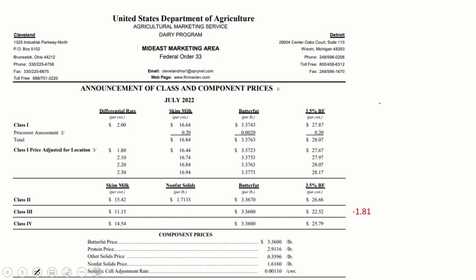On the most recent Class 3 announcement, it was down $1.81 from last month. You can see that by the drop in cheese.